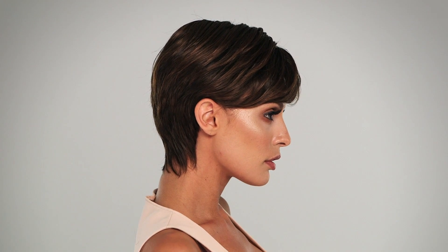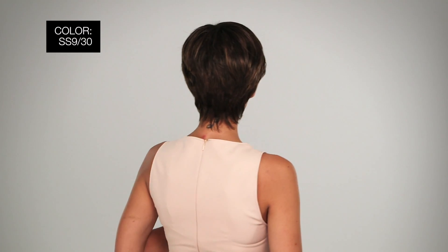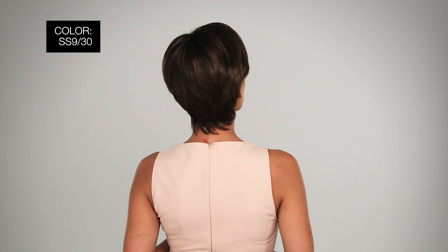A gently sculpted and textured nape adds a sophisticated look to this style. Go For It is an average sized synthetic style that's easy to maintain, lightweight and cool. I'm wearing mine in color SS930, Cocoa — warm medium brown, evenly blended with medium auburn and dark brown roots.